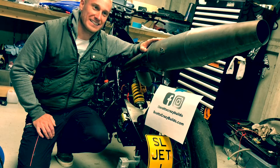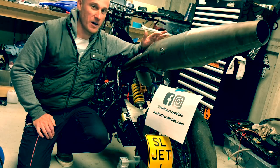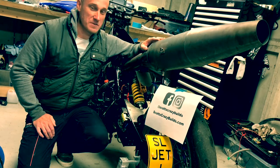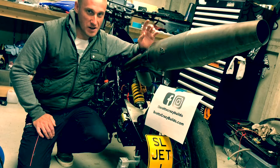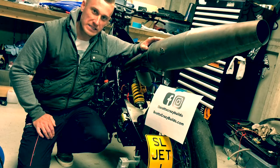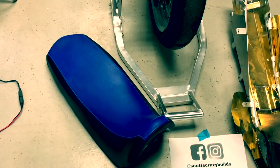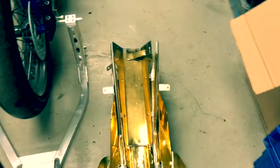Now unsurprisingly, the overriding comment that was vastly posted was that I'm gonna set my bum on fire, which might happen but I don't think it will. So this video is really just to explain why my bum isn't going to catch on fire.